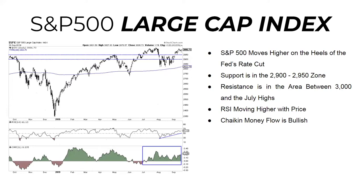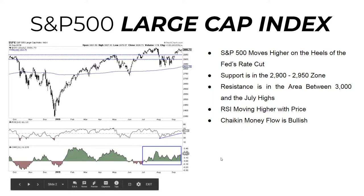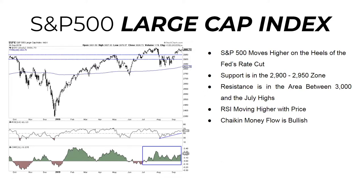Support remains in the 2,900 to 2,950 zone that we've been highlighting. RSI is still continuing to move higher with price, so from an indicator standpoint the indicators are continuing to improve. RSI is moving higher, Chaikin money flow is moving higher, and there's actually a small breakout in Chaikin money flow if you draw a resistance line. What we're looking for is RSI to continue moving higher, and should price pull back to test the 2,950 to 2,900 zone as it did a few days ago.